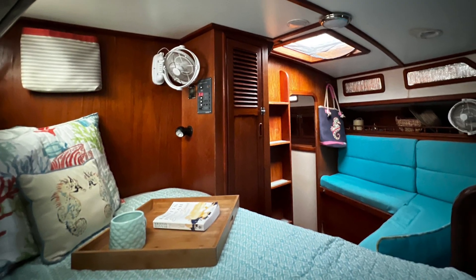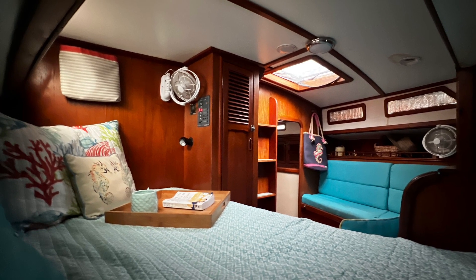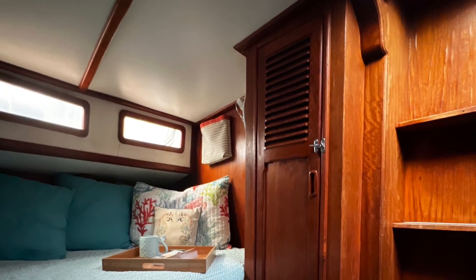The master bedroom is a beautiful space with large cabinetry, a closet, a ladder out to the stern, and a peaceful place for sleeping or resting.